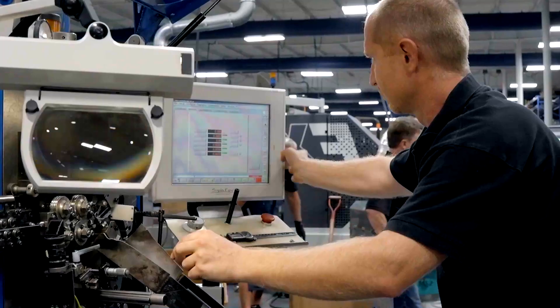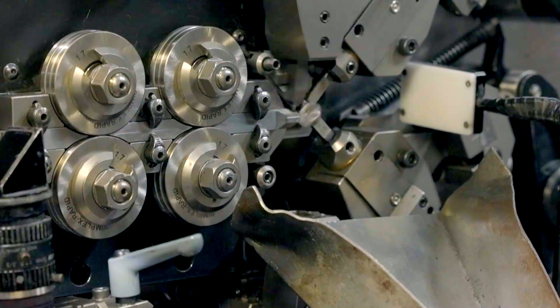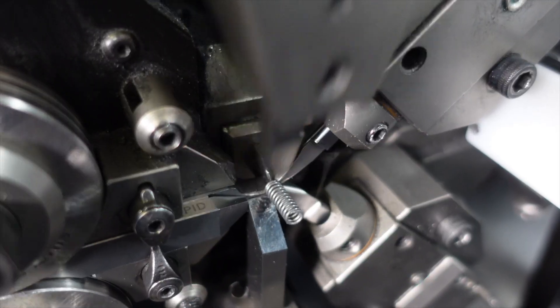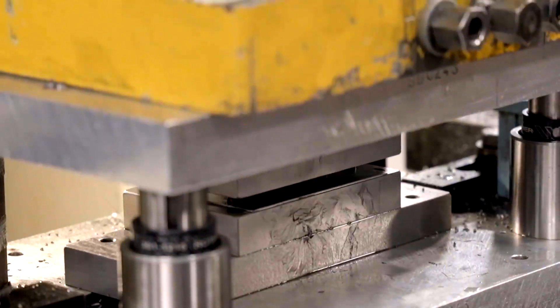Over here, this equipment is our coilers — they're called simplexes. They run over 99% efficient as far as the parts that they make. As they run, they take a picture of every part that they make and self-adjust their own tolerances.